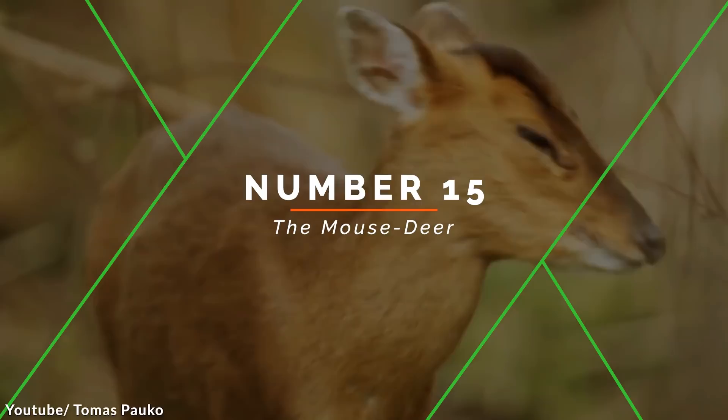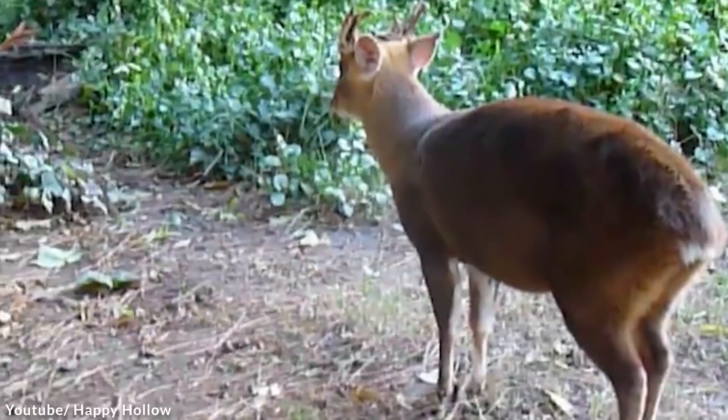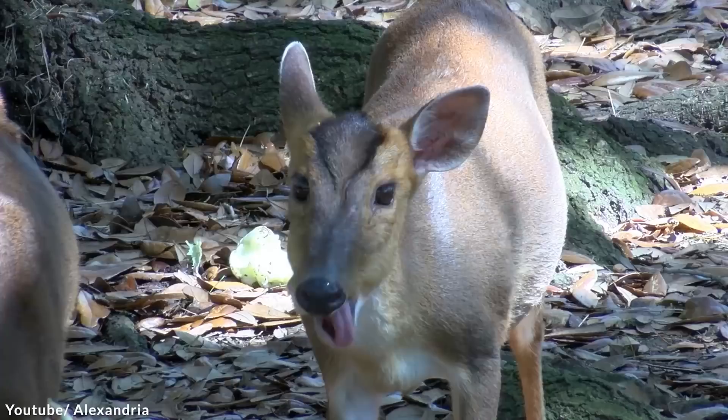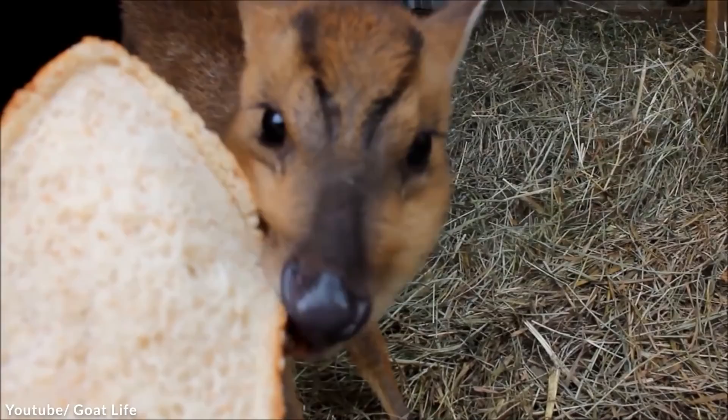Number 15: The Mouse Deer. The silver-backed chevrotain, or the mouse deer, is about the size of a large rabbit with a silver sheen on its rump. It was photographed tiptoeing through a dry lowland forest in southern Vietnam in 2019. The last known sighting of this animal was back in 1990, when a hunter killed it and donated the specimen to scientists.